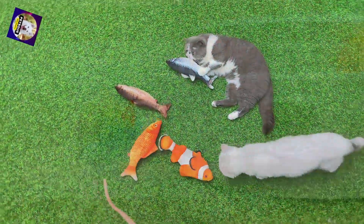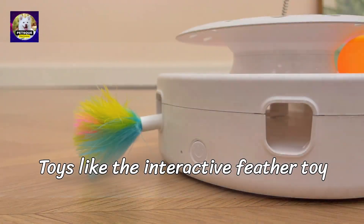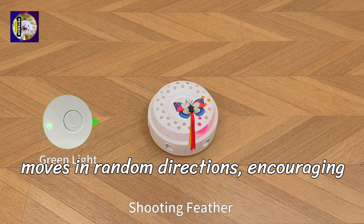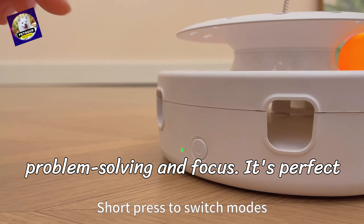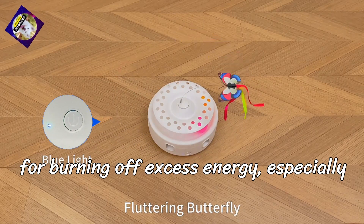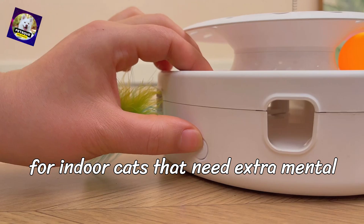Mental stimulation: toys like the interactive feather toy keep your cat's mind sharp. The feather moves in random directions, encouraging problem-solving and focus. It's perfect for burning off excess energy, especially for indoor cats that need extra mental stimulation.